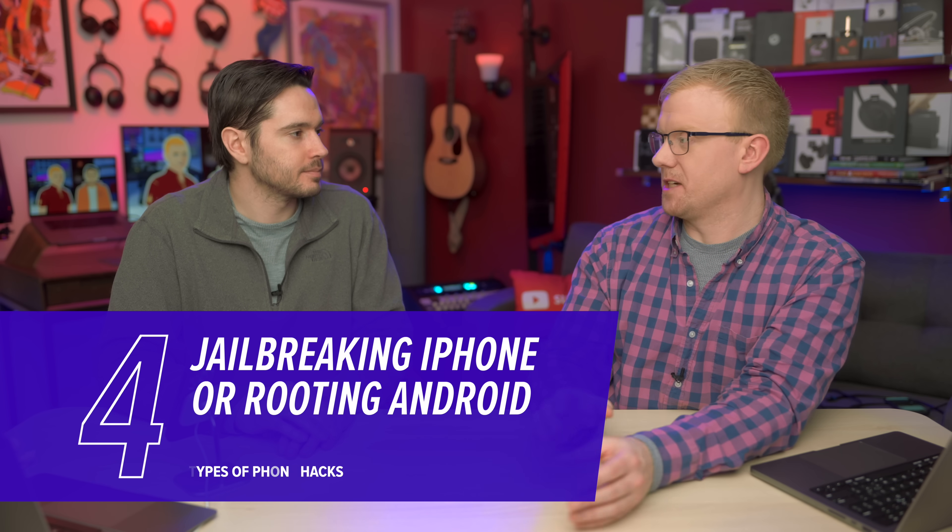The Android operating system has gotten better in recent years at having verified apps, and Apple has always been good at locking stuff up. But jailbreaking and rooting takes off the safeguards — an app could install and steal all the data on your phone. And especially now with iPhones, jailbreaking really isn't that necessary anymore because some of those really popular early jailbreak features have just been built into the iPhone at this point. Apple just said, yeah, we'll take that.